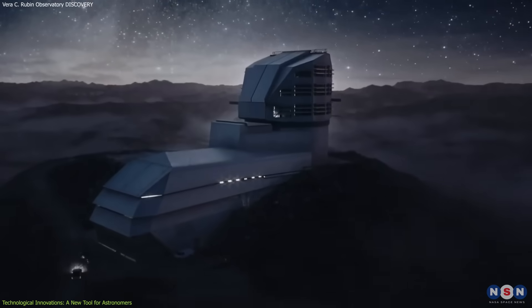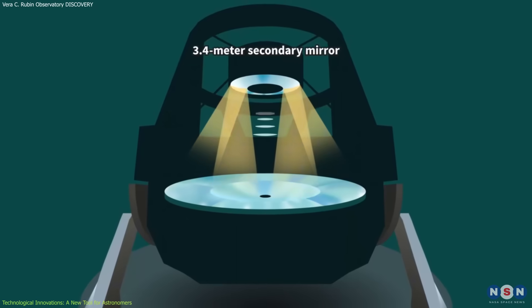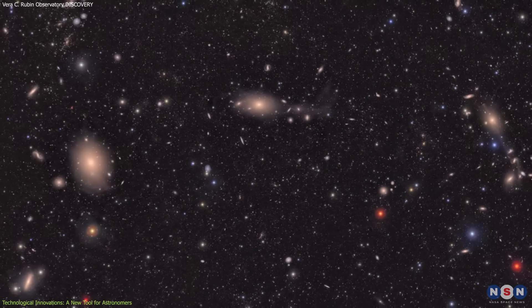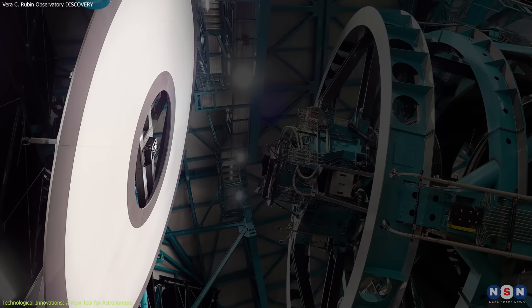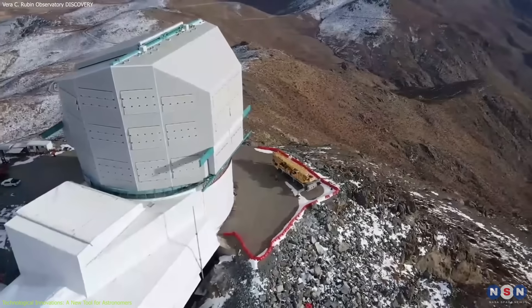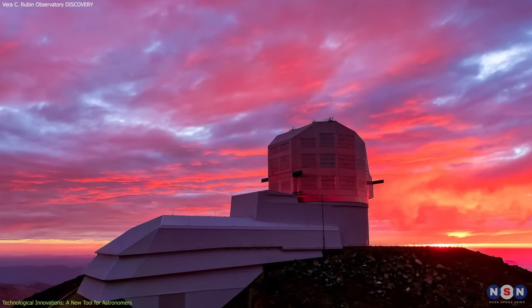The Vera C. Rubin Observatory's technological innovations are at the heart of its ability to revolutionize space science. It is equipped with the largest digital camera ever built, boasting a 3.2-gigapixel resolution, which allows it to capture vast sections of the sky in extraordinary detail. The observatory's 8.4-meter mirror allows it to collect light from faint objects such as distant galaxies and small asteroids, enabling it to see further into the universe than ever before. Its location in the Chilean Andes, at an altitude of 2,682 meters, ensures clear skies and minimal light pollution, making it an ideal site for astronomical observations.